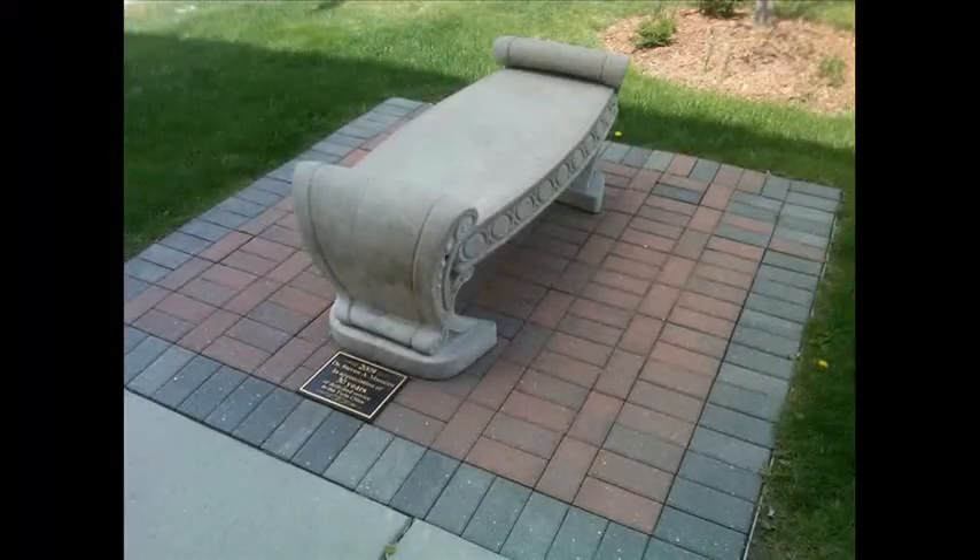Behind me you see a patio and bench, which was created for Dr. Madeline for his 30 years of service here at the hospital. He has done surgery on my ankle, which I felt very, very comfortable in him doing the job, and it came out fantastic.